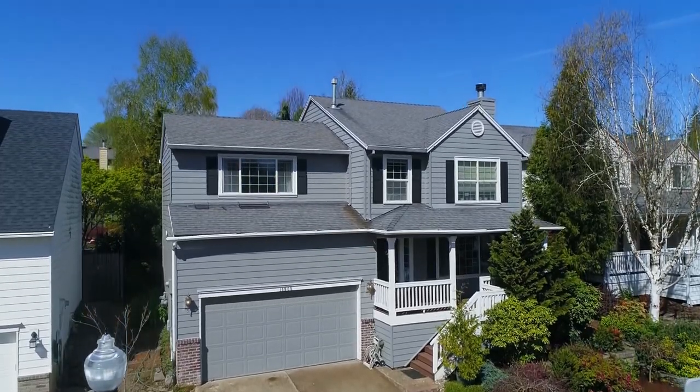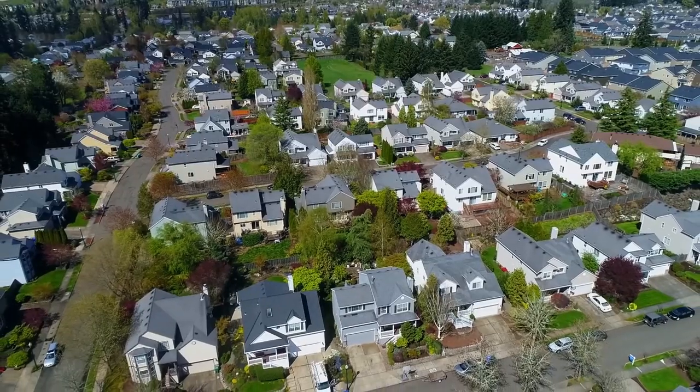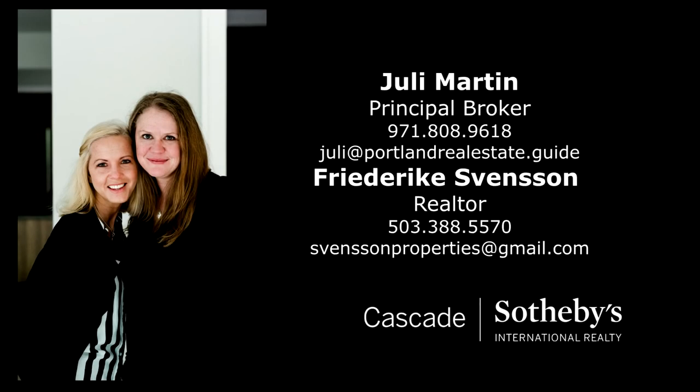An exceptional home in a fantastic location — it's all here ready for you to call home. This is just a preview; there's so much more for you to see. For more information or to schedule your own personal tour, please contact Julie Martin or Frederica Svensson with Cascade Sotheby's International Realty.